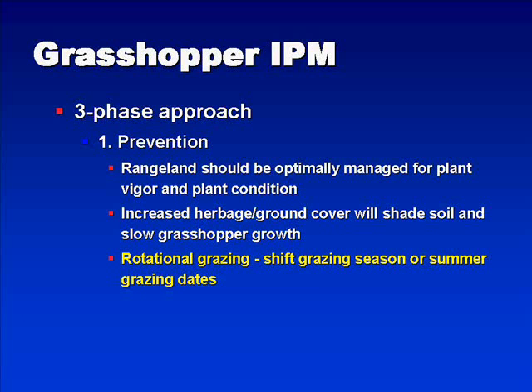Another important rangeland management issue is rotational grazing. If rotational grazing can be used, basically what happens relative to grasshoppers is that you shift the grazing season from, say, mid-summer to early summer, or early summer to late summer. You also shift the presence of grasshoppers during different times of the season, and this does seem to have an impact on grasshopper populations.